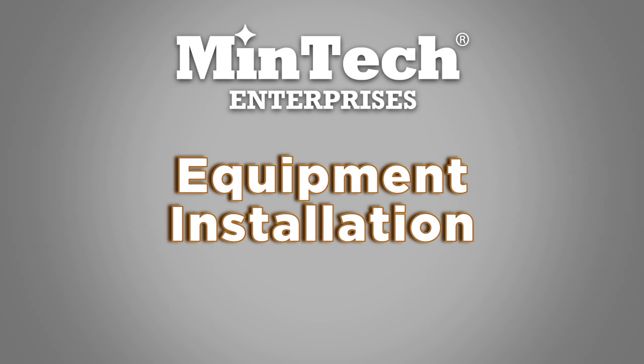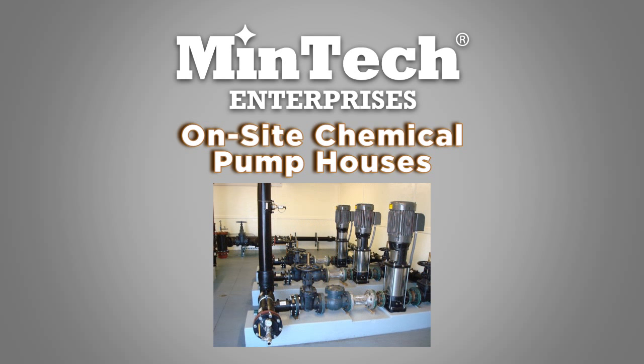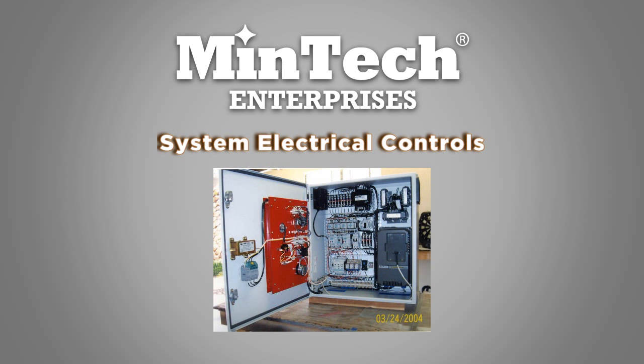The next step of the process is equipment installation. Some examples of Mentech's recent installations include on-site chemical pump houses at major utilities and rail unloader dust suppression systems at utilities and transfer stations. Mentech installers coordinate their work with the customer and ensure that all aspects of the job run smoothly, from plumbing chemical injection systems to powering system electrical controls.